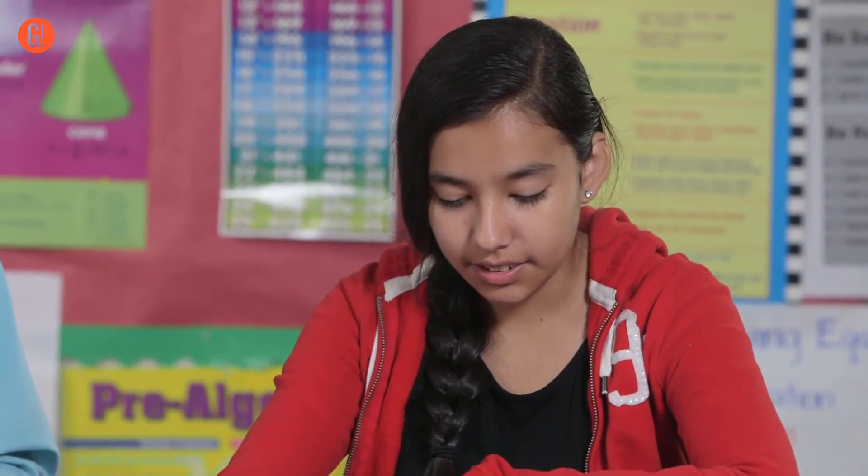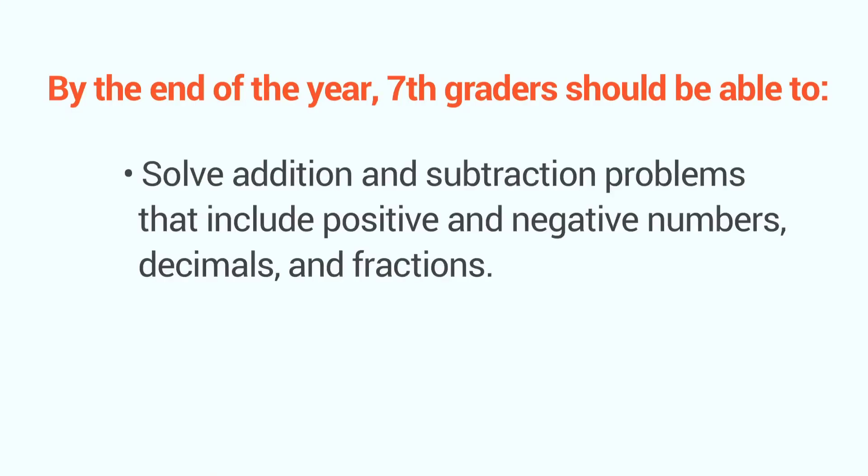So how do you know if your 7th grader is on track with addition and subtraction? Well, by the end of the year, 7th graders should be able to solve addition and subtraction problems that include positive and negative numbers, decimals, and fractions.